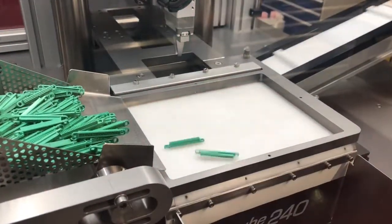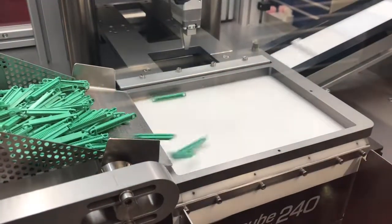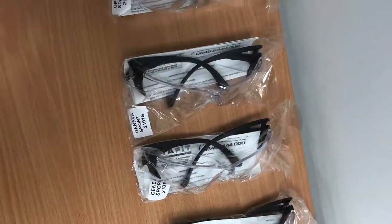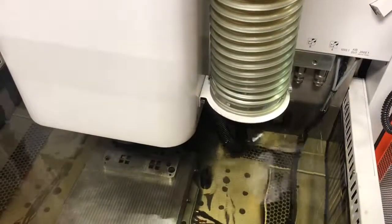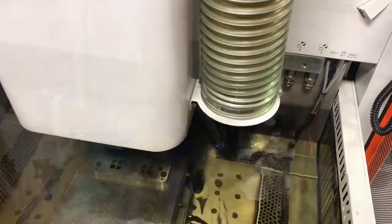Where Damon buys equipment and software which are not developed at Harwin, it is usually from Japan or Switzerland. For our factory tour we wore high-vis jackets and goggles. My favourite part of the factory tour was the spark erosion machine, which was used to create dies used in the stamping process.